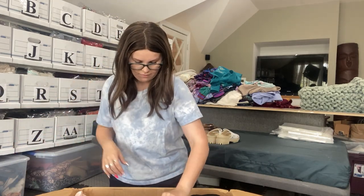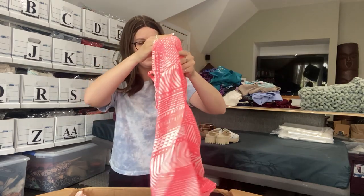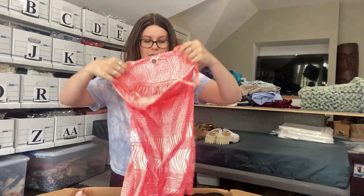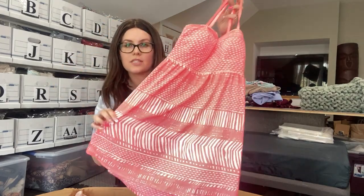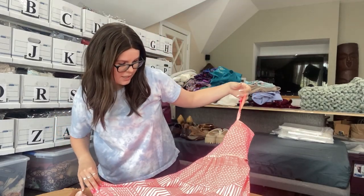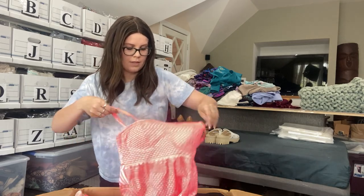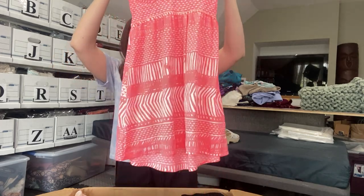We have something that is very bright — what in the world? Why is this so bright? We have a Roxy kind of neon dress. It is so bright, my camera is so overexposed. It's actually really cute. I think Roxy is like a juniors brand, probably sold at Marshall's or TJ Maxx. I can definitely sell this — it is a size small and it's definitely sellable, probably won't sell for very much but definitely sellable.